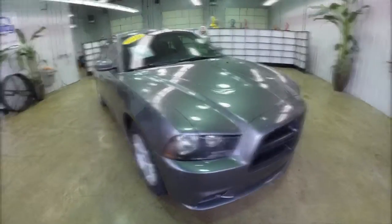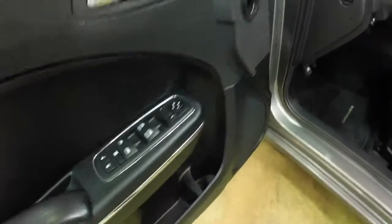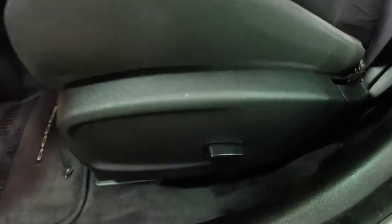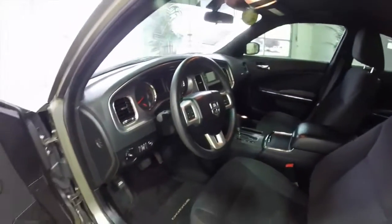Let's go ahead and take a look at the interior. Inside we have power windows, power mirrors, and power door locks. Also got a six-way power driver's seat.